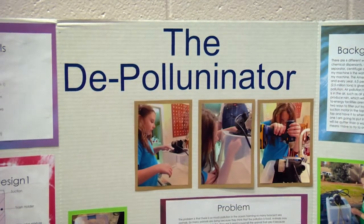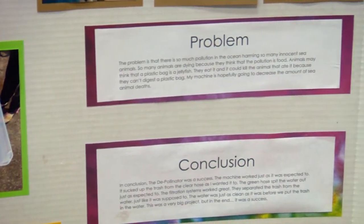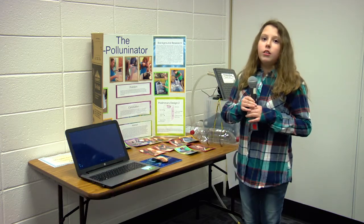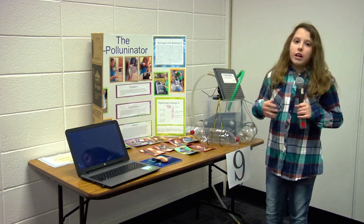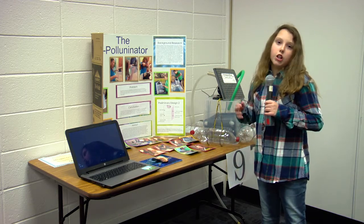My project is the Deep Illuminator. I love the ocean, and when I went to Jekyll Island a year or two ago there was a lot of trash in the water. That inspired me to find a way to help clean up all the trash in the ocean.